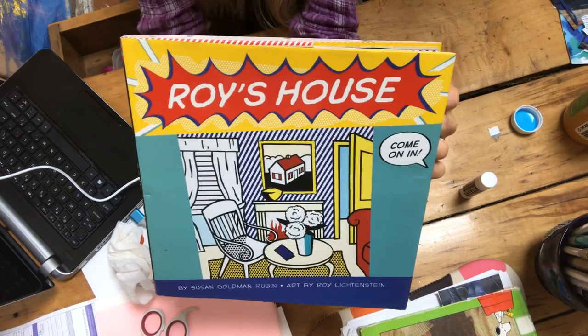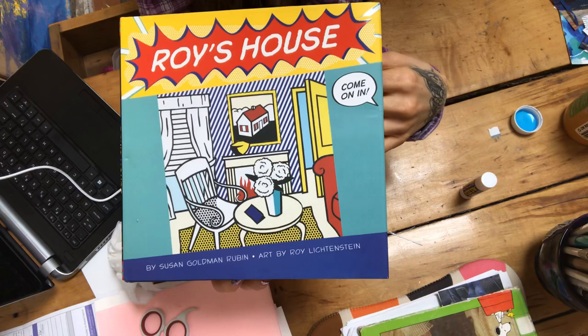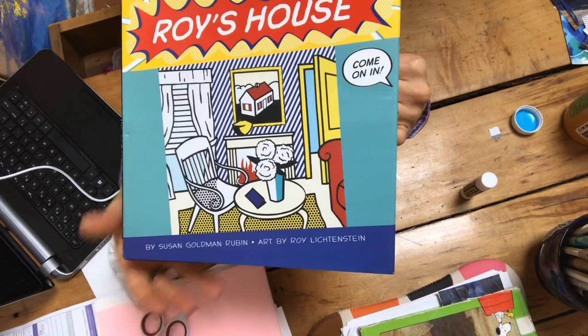Here's the book Roy's House. This is written by Susan Goldman Rubin and the art is by a very famous artist that I'd like you to know about. His name is Roy Lichtenstein and he did pop art.